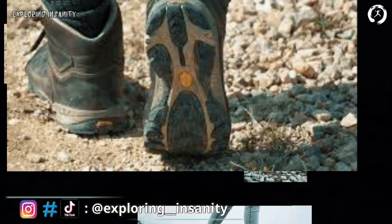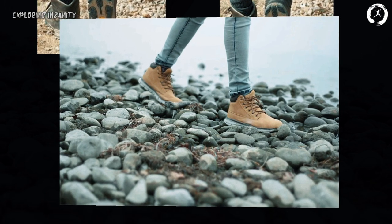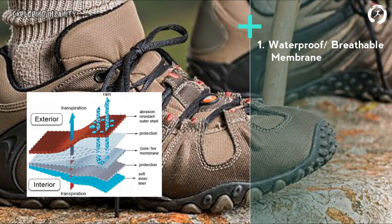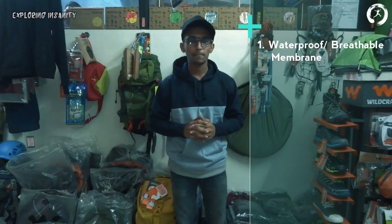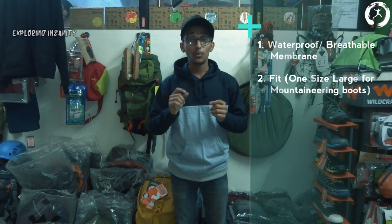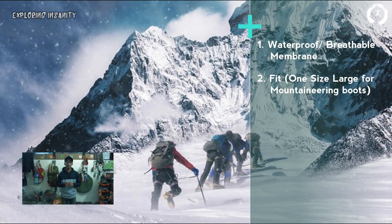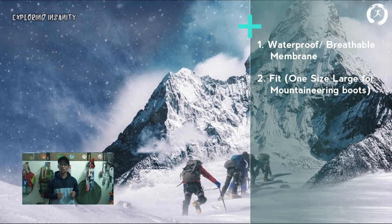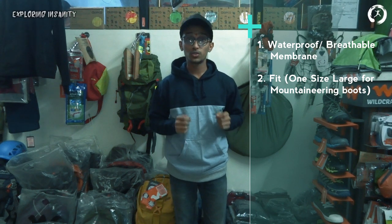Some additional tips: after choosing the right type of shoes based on your needs, first check whether the shoes have waterproof or breathable membranes such as GoreTex, eVent, or NovaDry. Second, always test the shoes for the right fit. In the case of mountaineering boots, you should buy one size larger so that you can wear multiple layers of woolen socks in colder climates — this also helps in avoiding blisters.